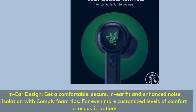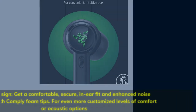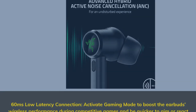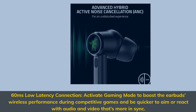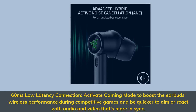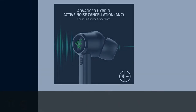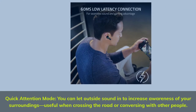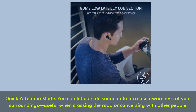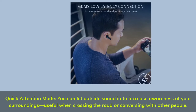For even more customized levels of comfort or acoustic options. 60 milliseconds low latency connection — activate gaming mode to boost the earbuds' wireless performance during competitive games and be quicker to aim or react with audio and video that's more in sync. Quick attention mode: you can let outside sound in to increase awareness of your surroundings, useful when crossing the road or conversing with other people.